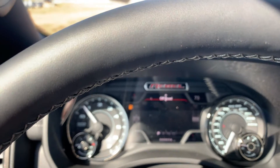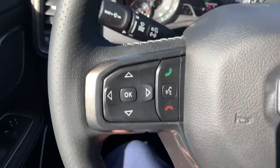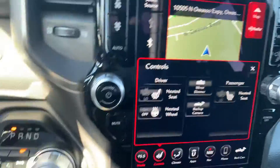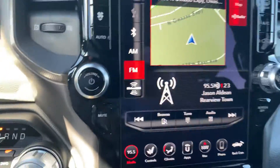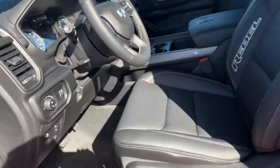It does have the heated seats; it does not have the air cooled. I am in the process of seeing what that would entail to add that — I don't think it can be added. I think we would have to trade for one that already has it; I don't think it's something we can add after the fact.